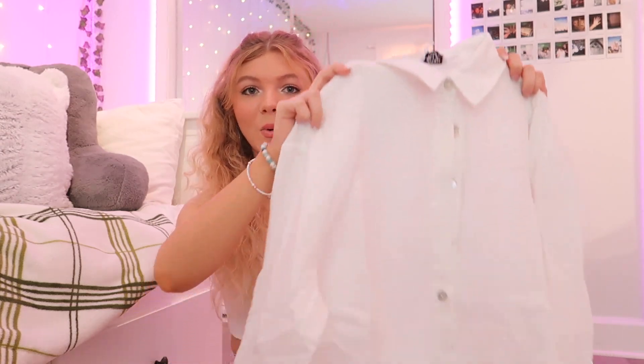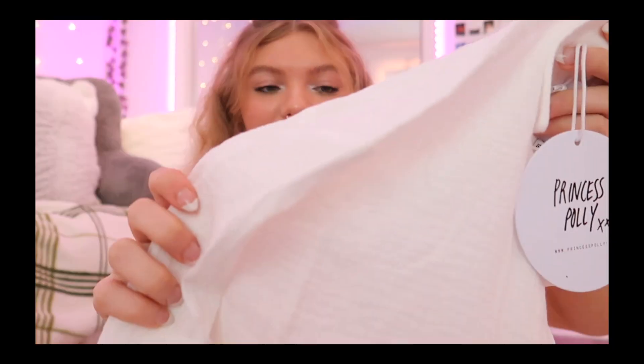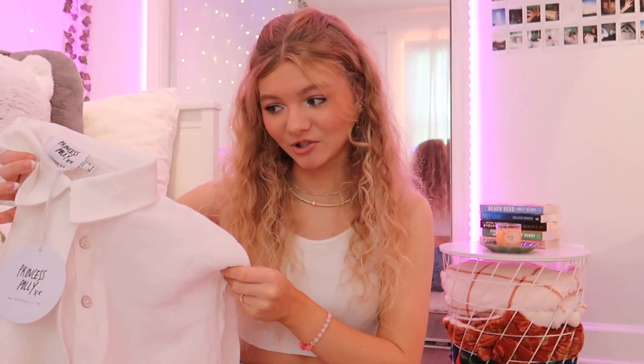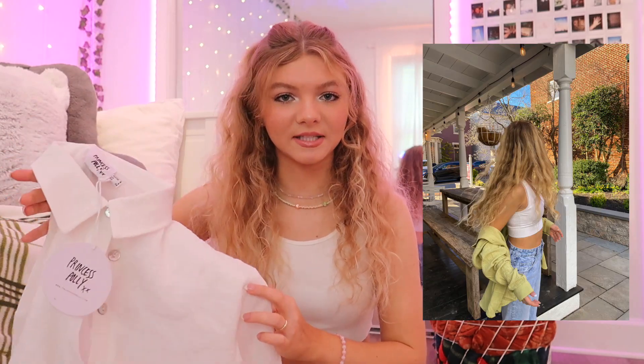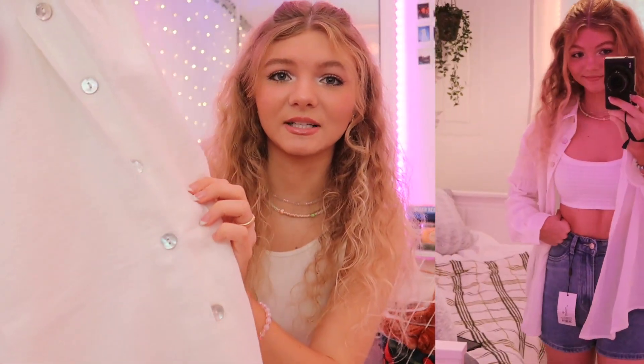The last item I'm going to show you is this white button-up. This is not your average thrifted button-up — it's a special material that's so soft and airy. I actually have this in a different color already; I bought it in a really nice green and every time I wear it and post pictures, you guys are always asking where it's from — it's Princess Polly. So I got the white one because I like wearing a collared white button-up all the time, and this one has that special summer material. The buttons are also just really nice. I'm so excited to wear this all summer long alongside my green one.